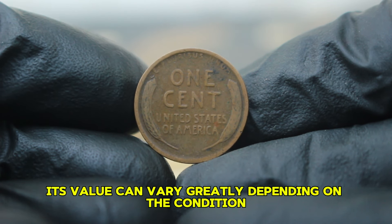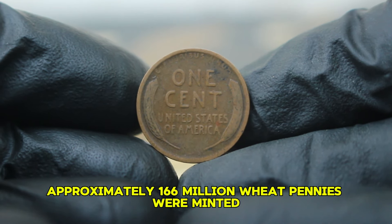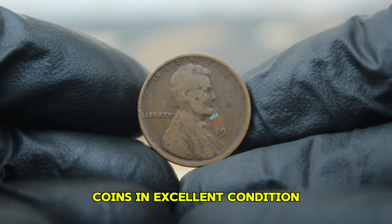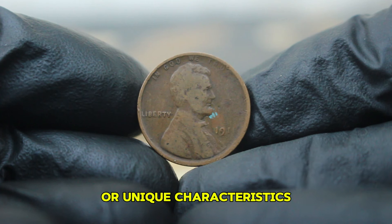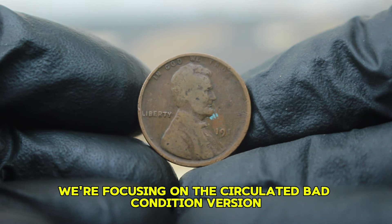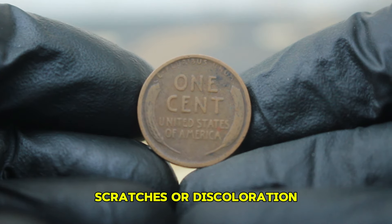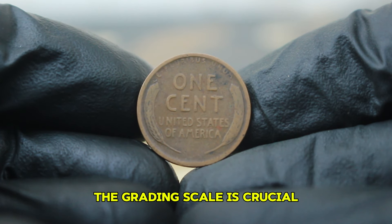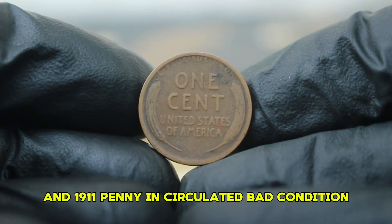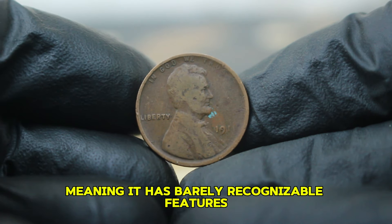While this penny was minted in large quantities, its value can vary greatly depending on the condition. In 1911, approximately 166 million wheat pennies were minted. However, not all of these coins are created equal. Coins in excellent condition, especially those with desirable features or unique characteristics, can fetch impressive prices at auction. But today we're focusing on the circulated bad condition version. When we refer to a coin in bad condition, we're typically looking at coins that have significant wear, scratches, or discoloration. For collectors and numismatists, the grading scale is crucial — coins are graded on a scale from 1 to 70, with 1 being the lowest. A 1911 penny in circulated bad condition might grade around 1 to 3, meaning it has barely recognizable features.